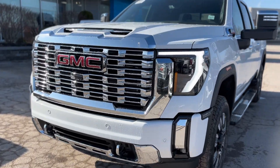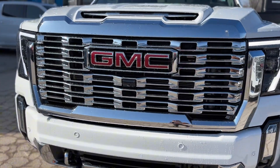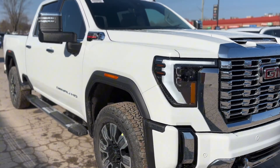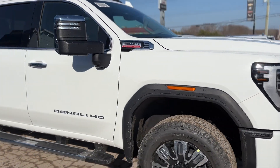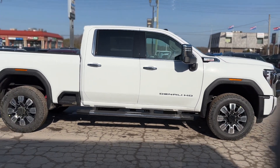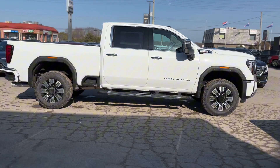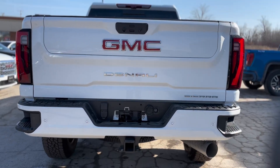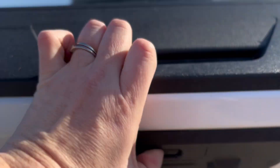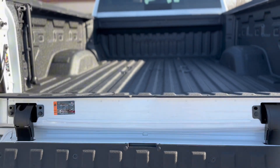Immerse yourself in the unparalleled blend of strength and sophistication with the 2024 GMC Sierra 2500 HD Denali. Exteriorly, the Sierra 2500 HD Denali exudes confidence with its 20-inch ultra-bright machined aluminum wheels and chrome-assist steps, further complemented by the practicality of a spray-on bed liner and the innovation of animated LED projector headlamps.